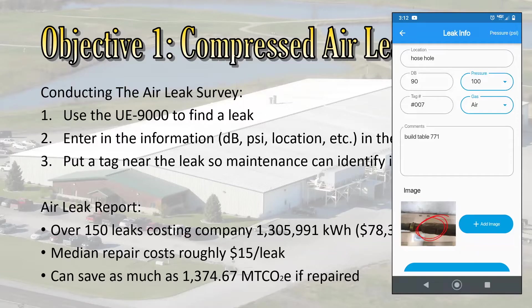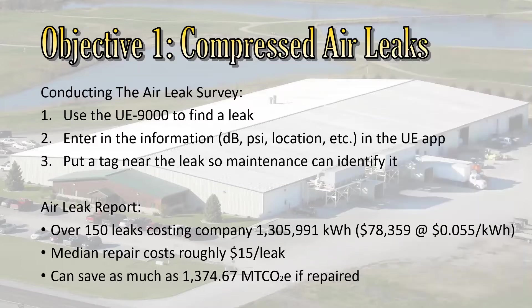Once you have all the information, there's an app you enter it all into. The company that makes the app, UE, gives you a spreadsheet listing all the leaks, their total costs to the company, and power consumption. After my report, I found over 150 leaks across the four plants. It was estimated to be costing the company over 1.3 million kilowatt hours, which amounts to $78,000 based on 5.5 cents per kilowatt hour — the going rate of electricity in Seneca.